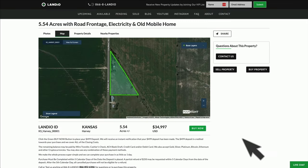This is a property with a buy now option available. If you'd like to secure this property, all you have to do is place a deposit online of $499. That $499 deposit is credited towards your purchase and we cover all of the closing costs. There are no commissions or fees, so your total purchase price is just $34,997. The remaining balance may be paid by wire transfer, cashier's check, ACH bank draft, credit card, debit card, cryptocurrency, precious metals, or any combination of these methods.